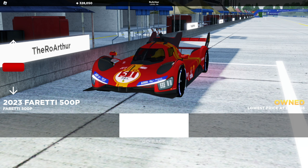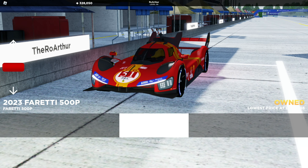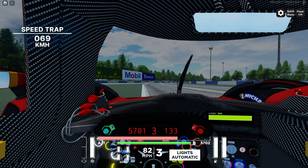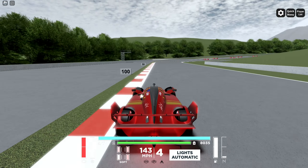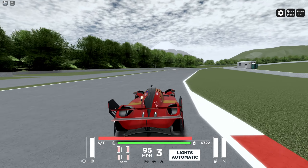The Ferrari 499P is in Project Track Day — or in other words the 500P — and we will be putting it through an awful amount of tests to see how it compares with real life. We're gonna have speed traps, corner speeds, apex speeds — we're gonna have everything in this video. Without further ado, I'll see you guys at the start-finish line of Fuji, which is also where we will do our first comparison: the sound design.